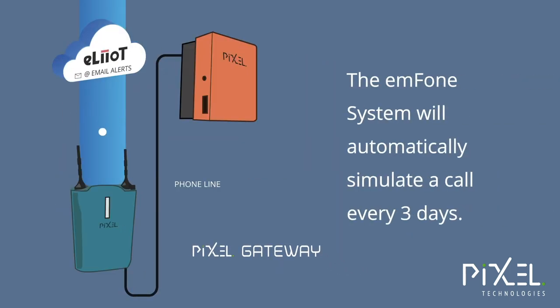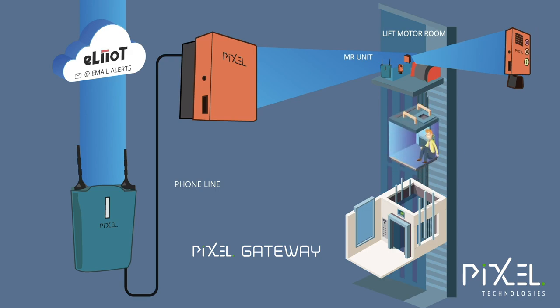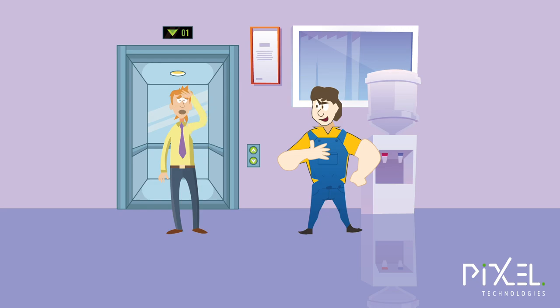The phone system shall automatically simulate a call and report its health status once every three days. The alarm initiation devices shall be installed at places where there is a risk of entrapment of users, both in the car and in the well — i.e. car top and pit.